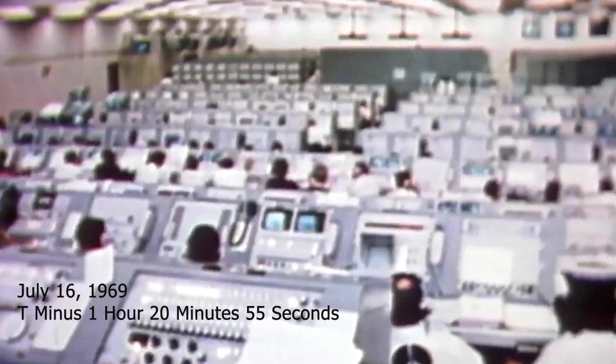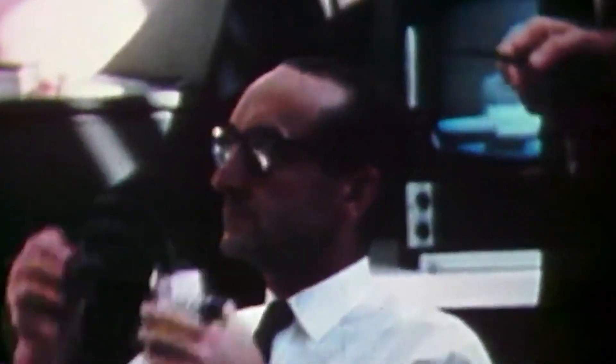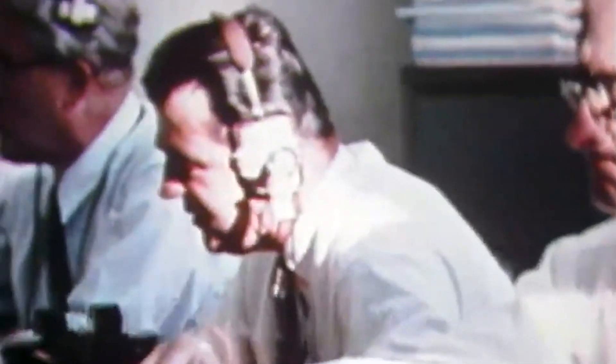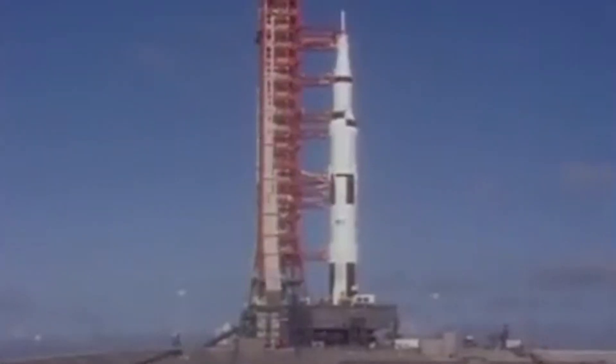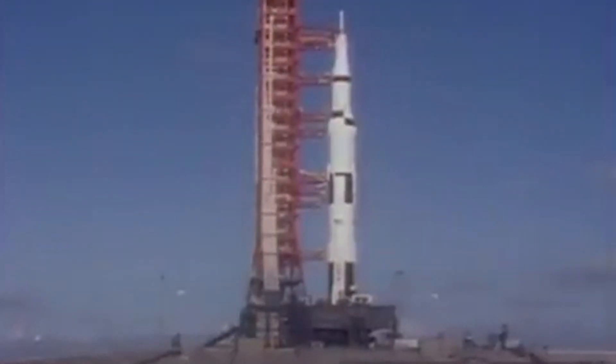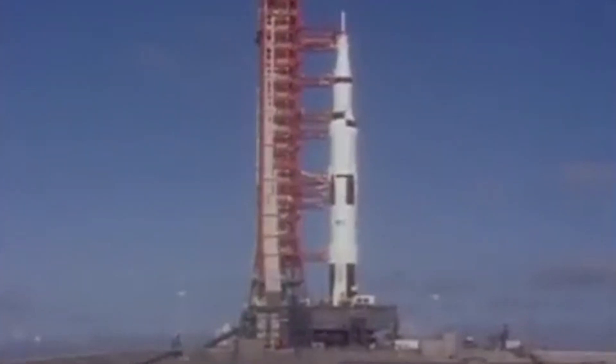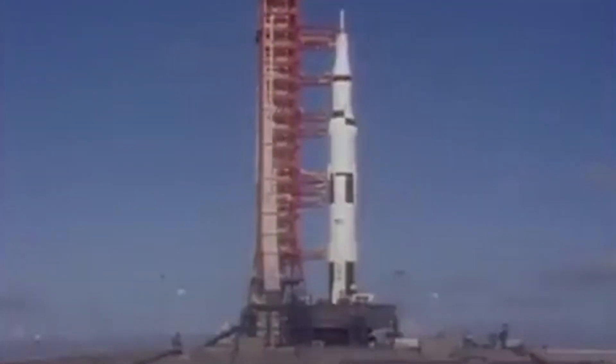This is Apollo Saturn Launch Control, T-minus 1 hour, 20 minutes, 55 seconds and counting. All still go with the countdown for Apollo 11 at this time. At this point in the countdown, spacecraft commander Neil Armstrong once again appears to be the busiest worker in the spacecraft, as he's performing a series of alignment checks associated with the guidance system in the spacecraft. He's working these checks with the spacecraft test conductor as the conductor reads off the various procedures and Armstrong responds to them.